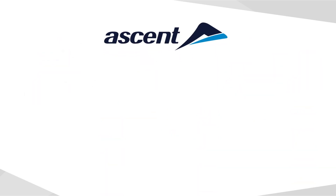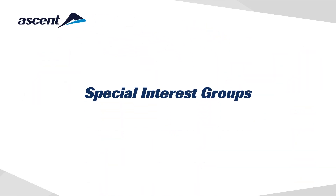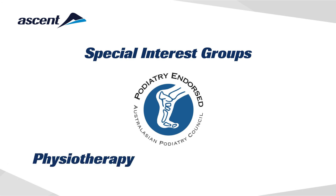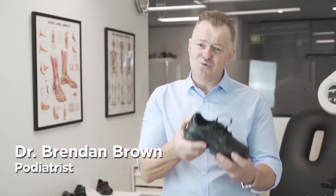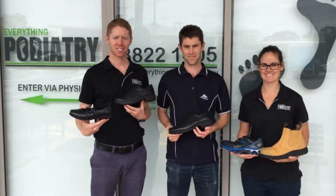Ascent works very closely with special interest groups along with podiatry, physiotherapy, amputee and diabetes associations to make sure our footwear yields therapeutic benefits or aids in the management or prevention of various foot ailments.